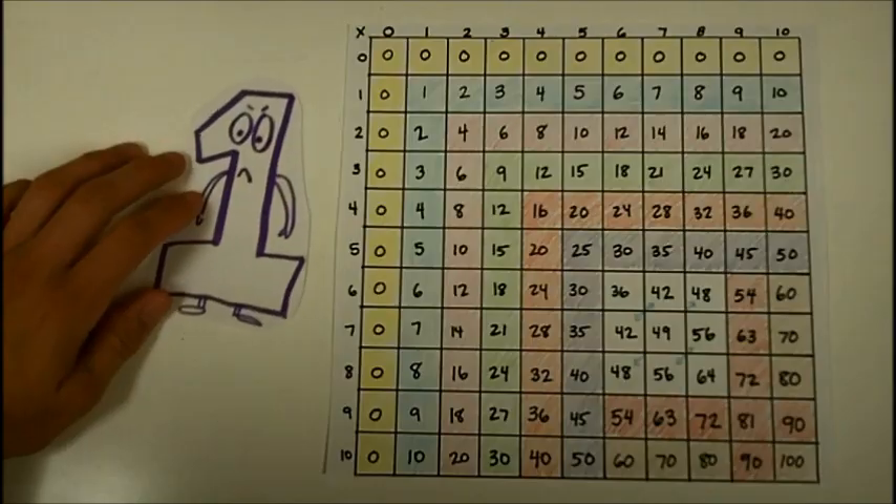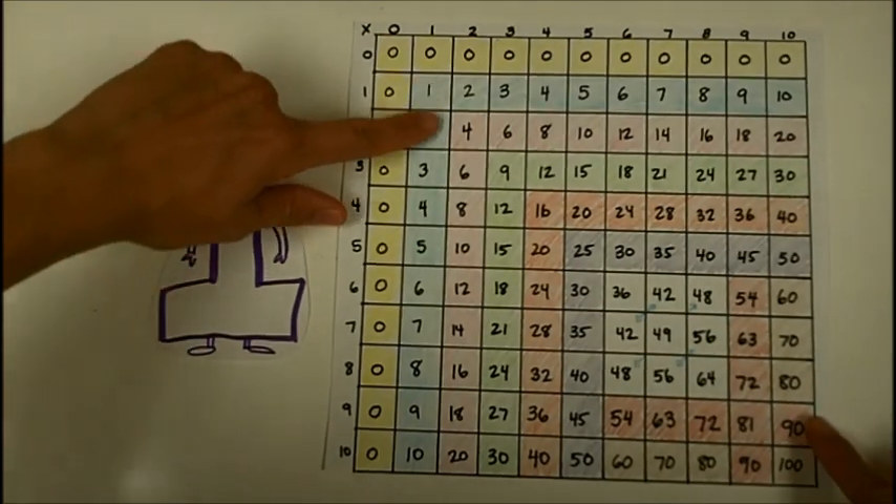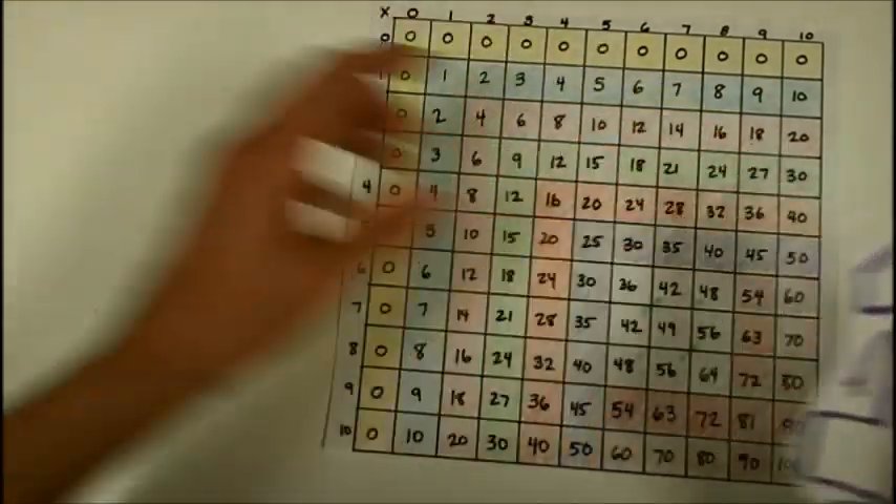Next, one is just the opposite. Any number multiplied by one is the other number — he never wins. Look at all these facts that are in blue to show the ones times tables.